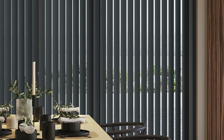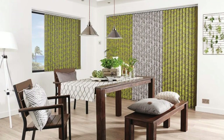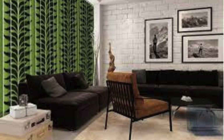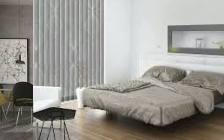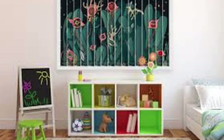Whether you prefer the timeless elegance of fabric, the durability of vinyl, or the modern appeal of sheer materials, there is a vertical blind option to suit your preferences. Additionally, the vertical design of these blinds makes them an excellent choice for sliding glass doors or large windows, where their smooth operation and space-saving qualities come to the forefront. Easy to clean and maintain, vertical blinds offer a practical solution for those seeking a window treatment that seamlessly balances form and function in any living or working space.